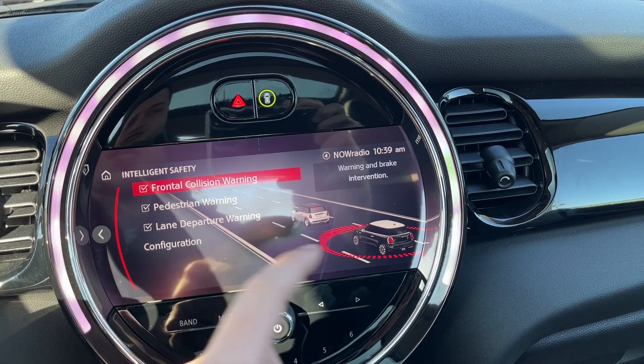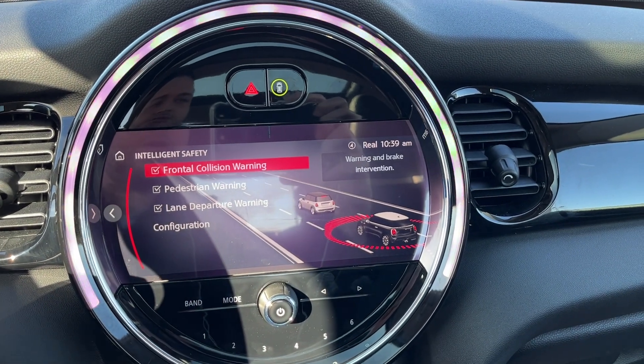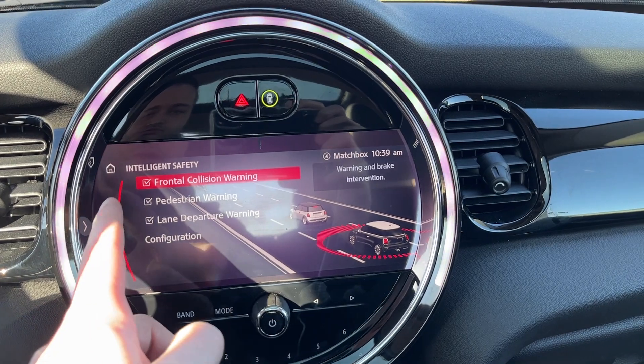Above it, we have hazard lights, and this is the controls for our intelligent safety system. You can see it can be turned on and off based on the button at the bottom. We have forward collision alert, pedestrian warning, as well as lane departure warning.